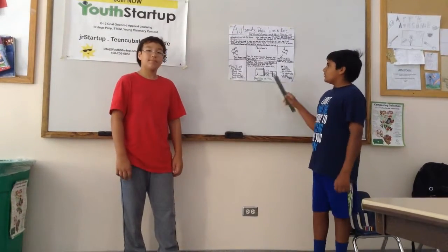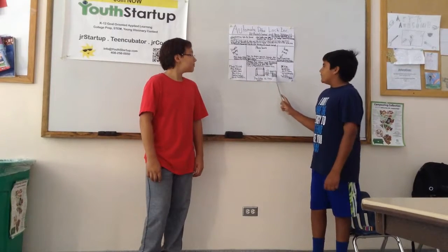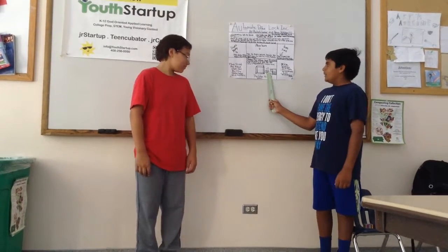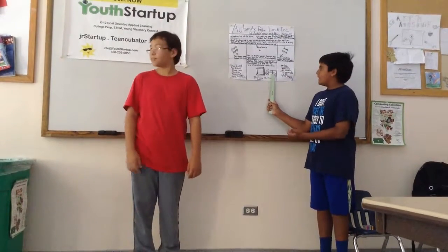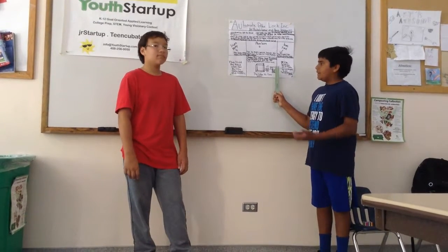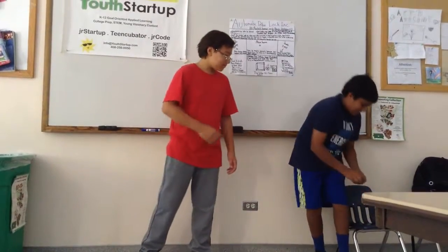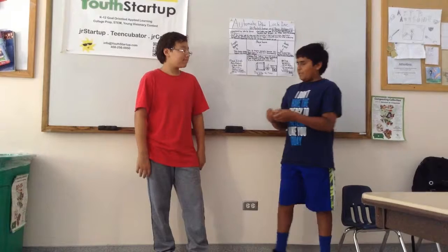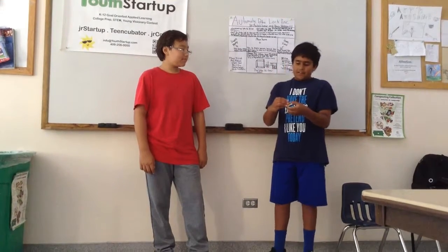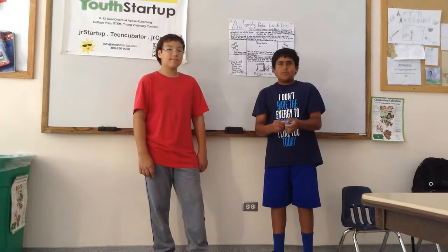This is a sort of design of what our product will look like. This is the metallic box which the bike will go back through — there's the bike, it goes back, and then the magnets will attract and enclose it, and that's how it gets locked. This is the model of the bike lock: like a magnet, when you pull it apart it doesn't stick, but when you bring it together it sticks.